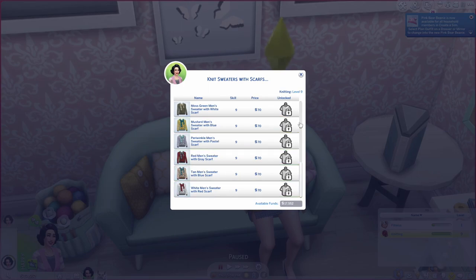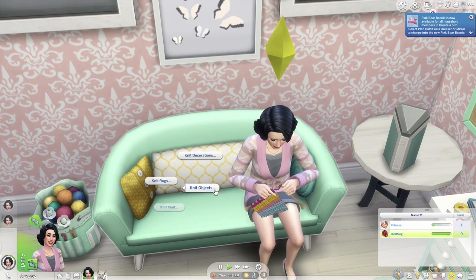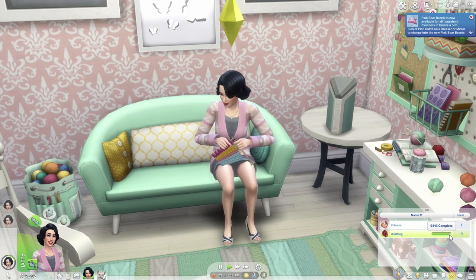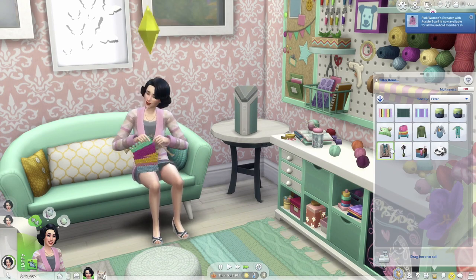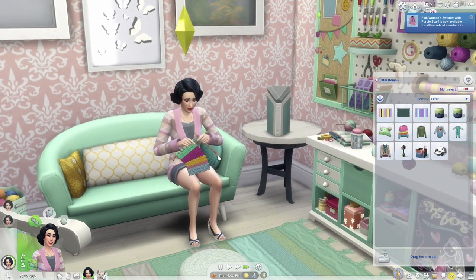We haven't gotten that last big unlock yet — I'm hoping we're right at the end of level nine. I'm going to fast-forward a little bit to get there. Once in CAS I want to check out all the things I just added. We don't have a man in the household for the men's sweater, and we already did one of the women's options, so I'll look at what's new.